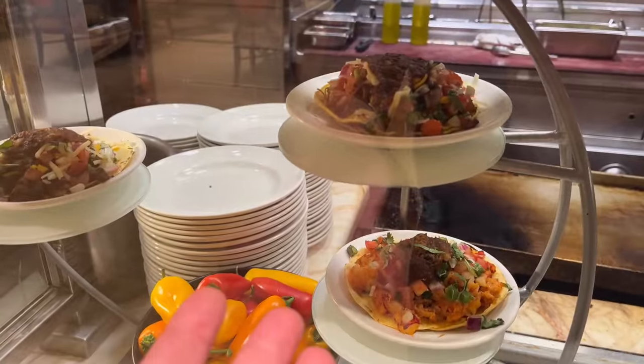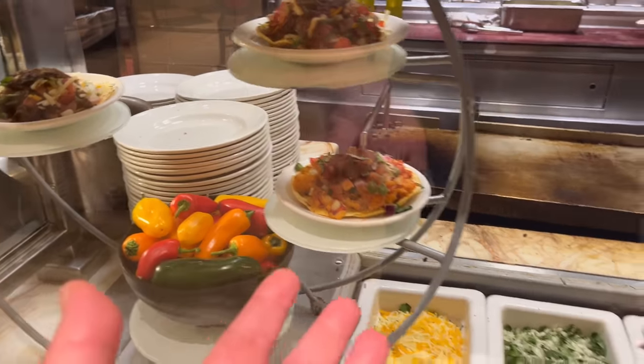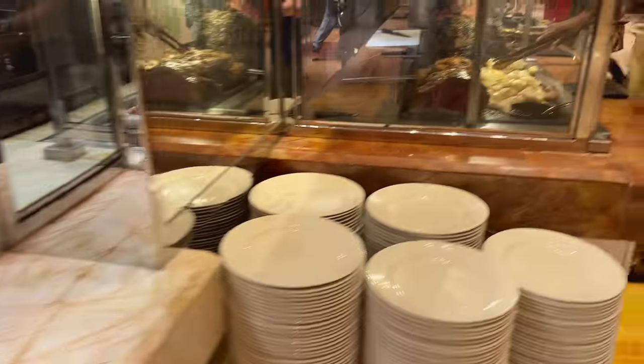And here they make tortillas for you, like tortilla stuff, kind of like tacos maybe. Now we got the carving station over here.